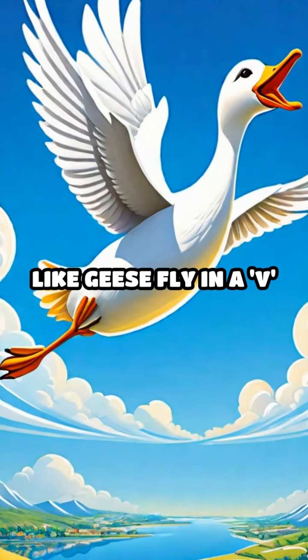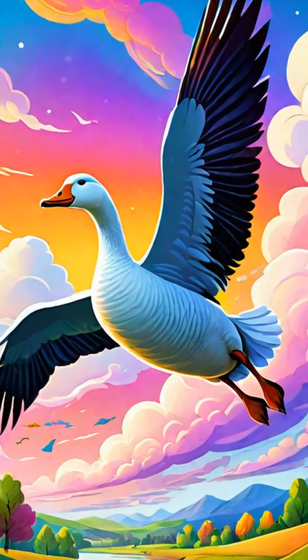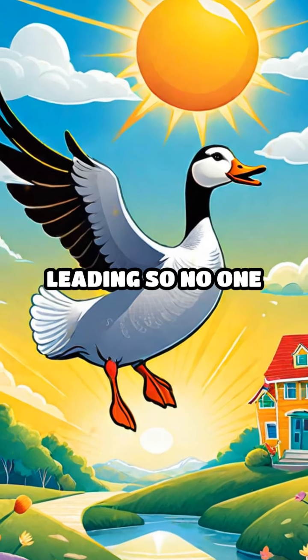In the sky, birds like geese fly in a V shape. This special formation helps them save energy and fly faster. They take turns leading, so no one gets too tired.